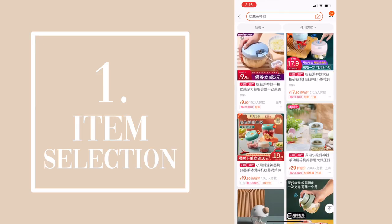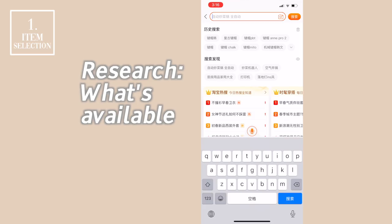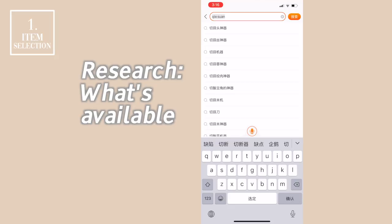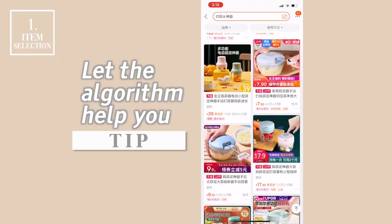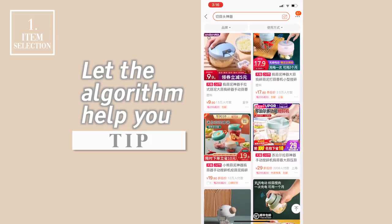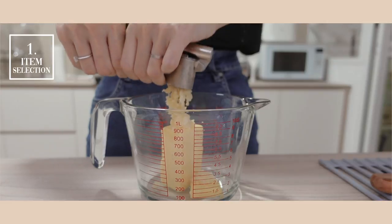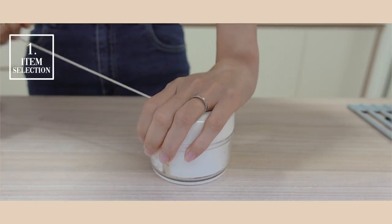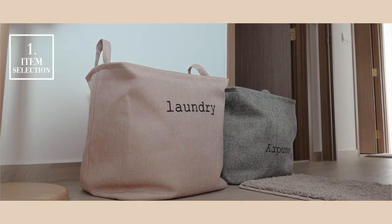Let's start with item selection. First, we research on what's available. After searching for an item, keep scrolling down on the results page and the algorithm will push out related items into your feed. I discovered many products I didn't know existed — for example, I knew there was a garlic press but not a mini garlic chopper. Knowing what sellers were offering gave us a better idea of what we could get for our home.